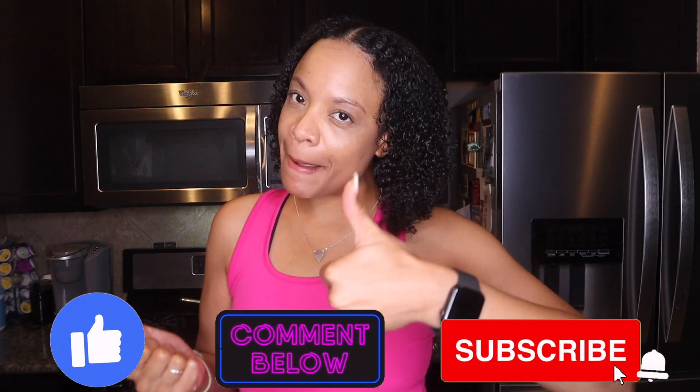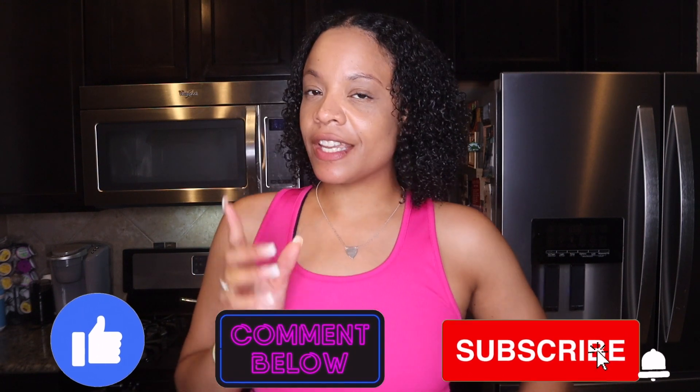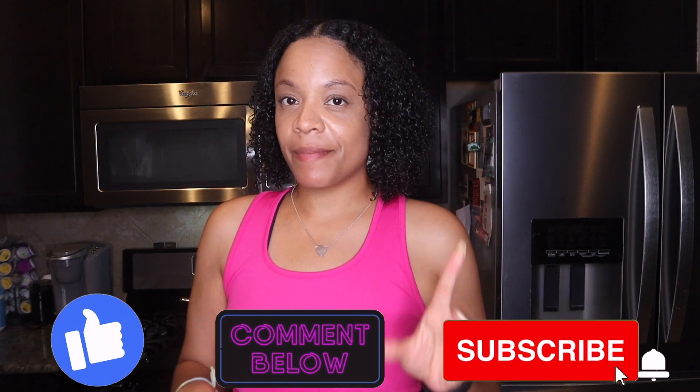Thank you so much for watching! I'm Jay Maxine — if you liked this video, please give it a thumbs up, comment because I love to chat and get to know you, subscribe, and hit that notification bell. I really hope you enjoyed this and I'll see y'all in the next one. Bye!